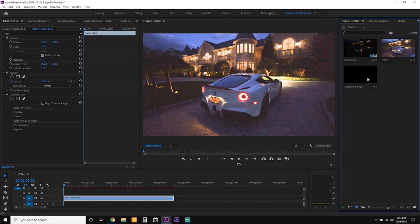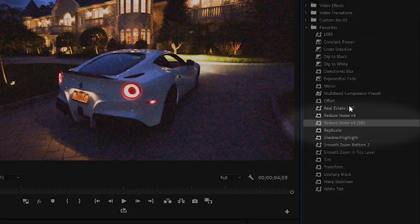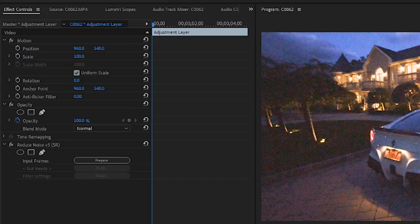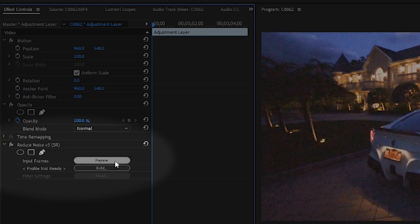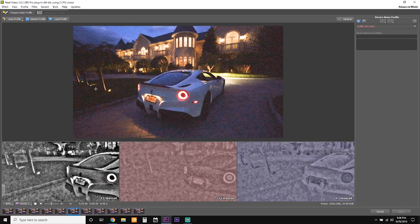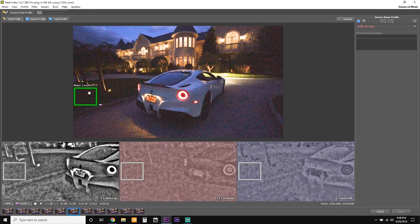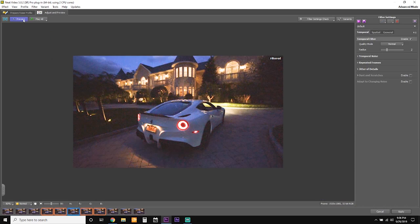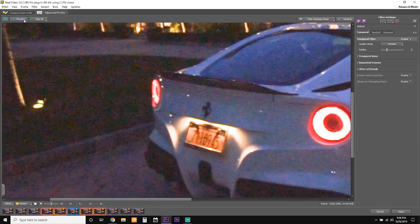So the next thing we're going to do is add an adjustment layer on top of that clip. Then we're going to go into our effects panel and find Neat Video, which is renamed as Reduce Noise Version 5 SR, and we're just going to drag that on top. Then up here towards the upper left we're going to go to Effect Controls where we will find Reduce Noise Version 5. We're going to click Prepare, then click Build, and we see this screen. Next we want to create a box around any noisy area of the frame. We click Build Profile, Adjust and Preview, and already that cleaned it up a good amount.